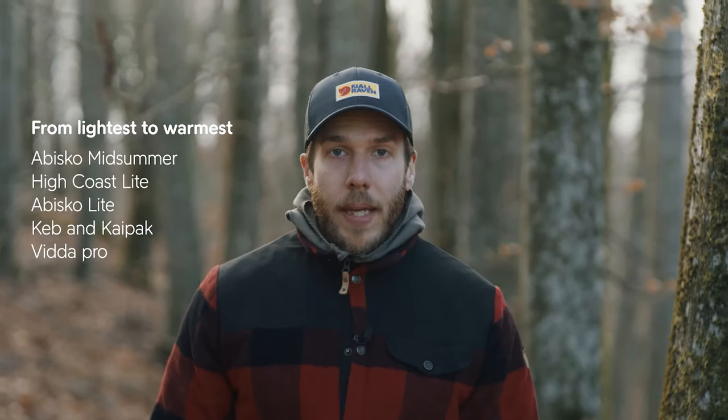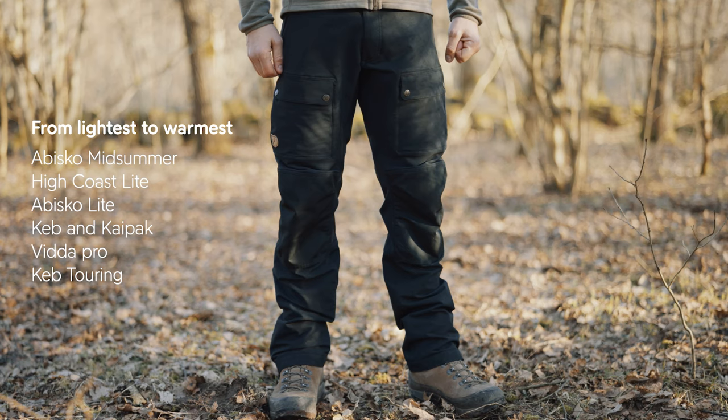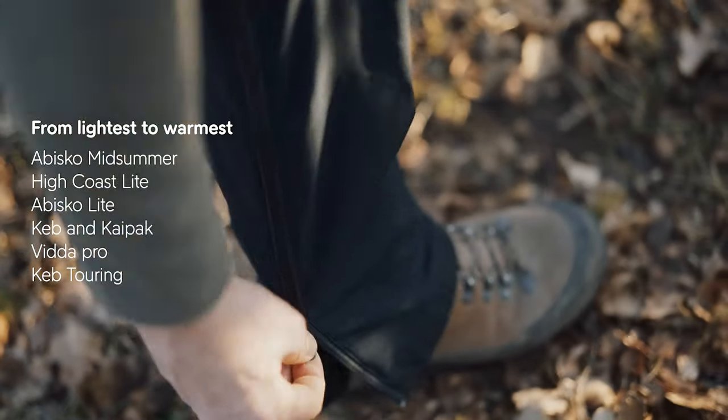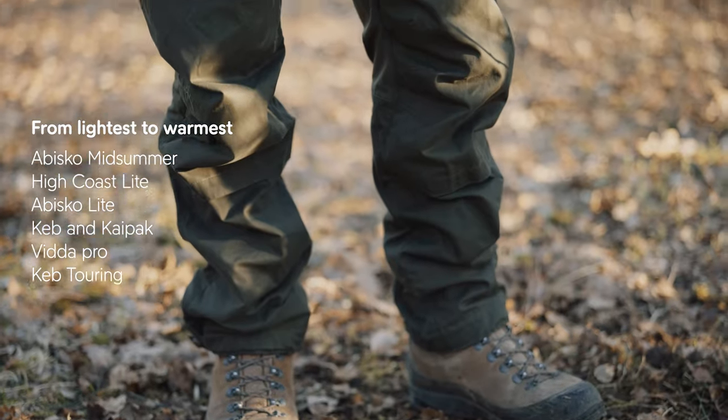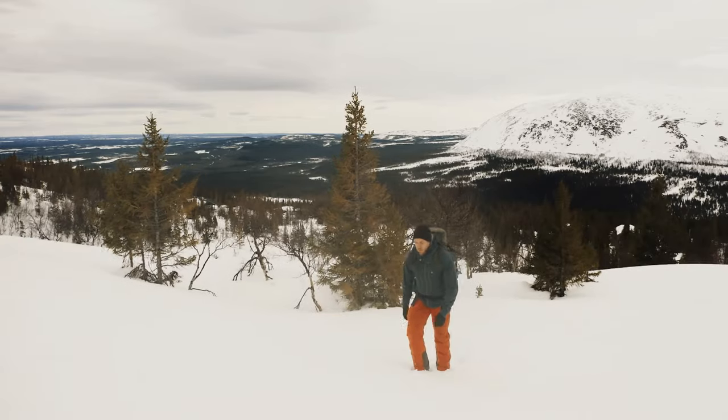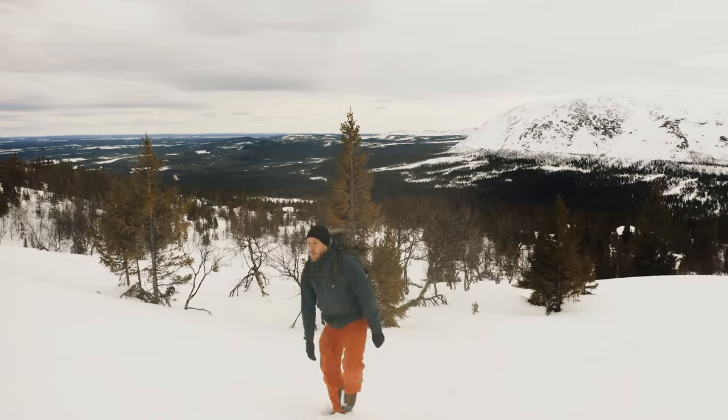For high-paced winter activities we have the Keb Touring Trousers. They offer the same freedom of movement as the Keb Trousers but will also keep you warm. Then we have one of Fjällräven's warmest trousers — the Dreb Trousers. I always choose trousers based on the activity that I will be doing.